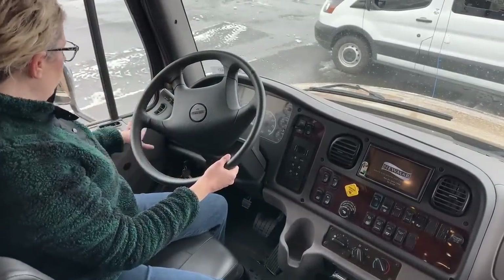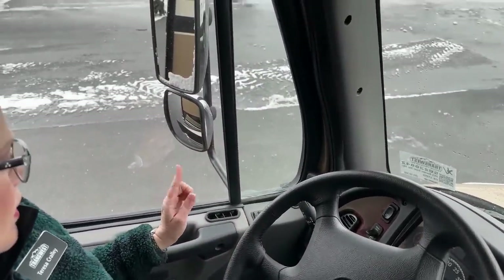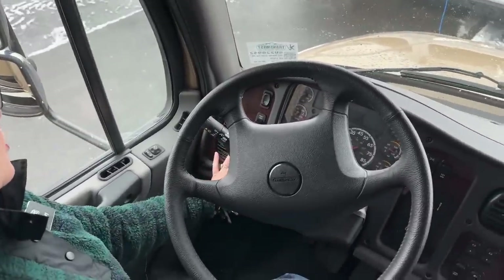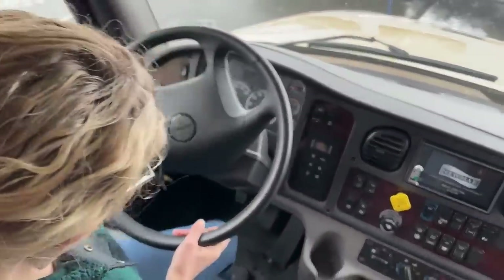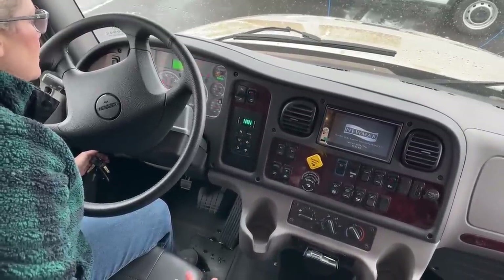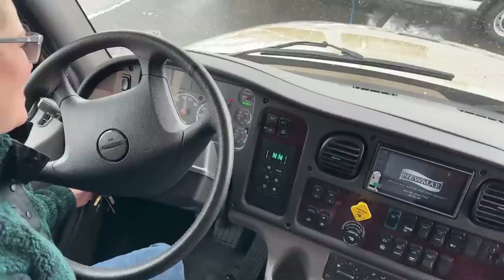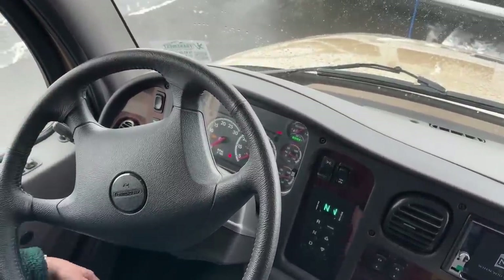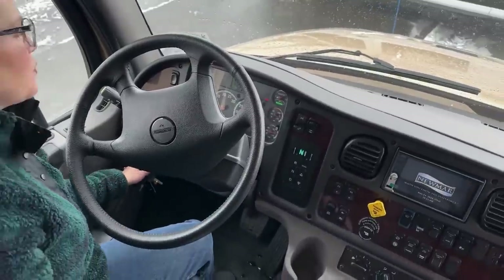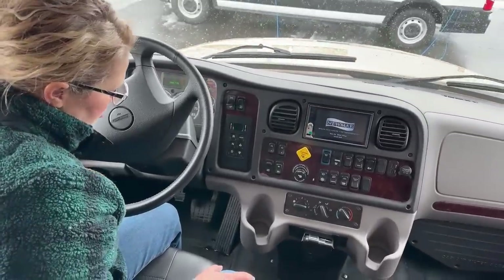Here in the cab we have powered heated mirrors. We have your cruise control system over here, your lights, wipers, the basics. I'm going to turn this on so you can see mileage. We have 5,867 miles on this coach - not very many at all. Most people would say it's barely broken in.